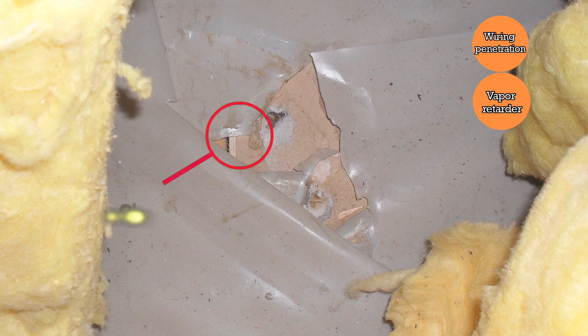In this photo, we're looking at a classic case where the vapor retarder originally had some penetration. Whatever that object was has been removed; however, the hole was not patched in the vapor retarder. It will be necessary to glue or tape another patch of plastic into this area to stop the air leakage before any more insulation is added.